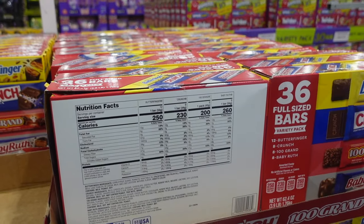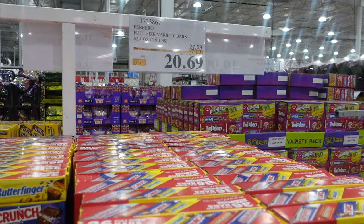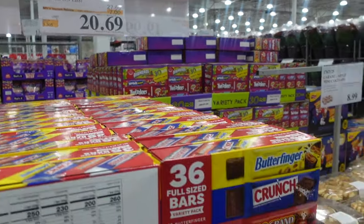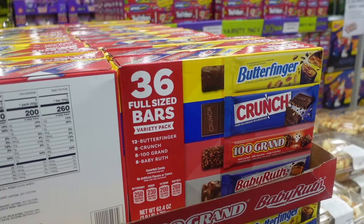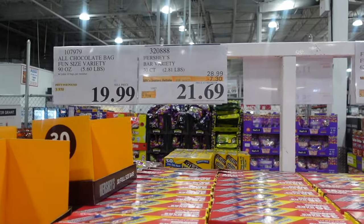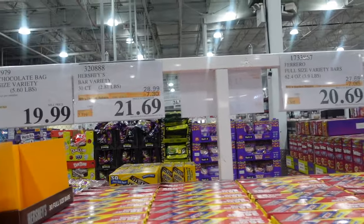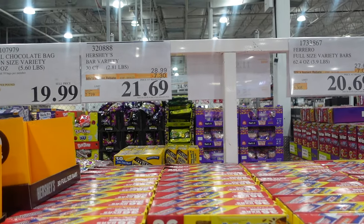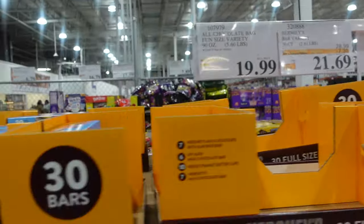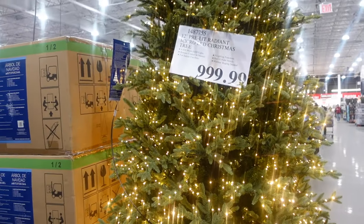We have some Halloween candy on sale — it is October so make sure you get your Halloween candy. This is $7 off right now at $27.69 — it's the full bars, 36 full-size bars. That was the Ferrero full-size variety pack. The Hershey's was $21.69 and then $19.99 for the fun-size packs.